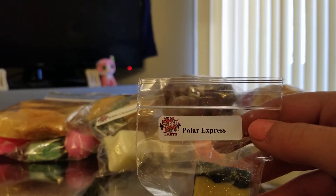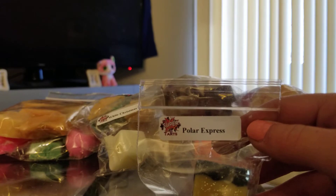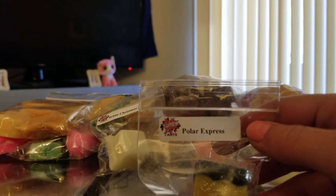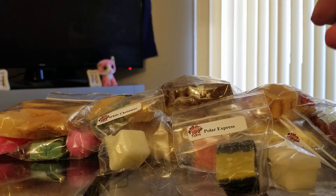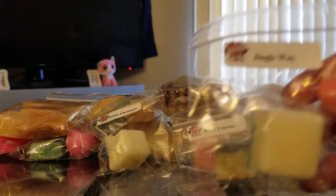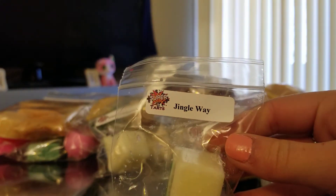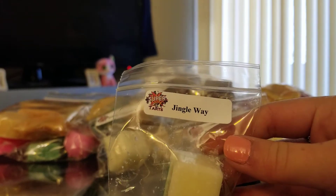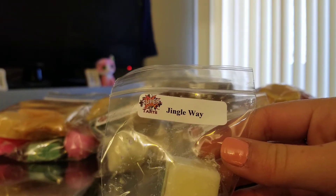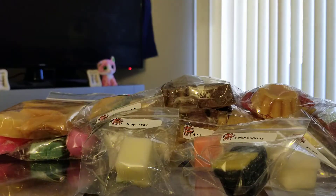Next one is Polar Express, and this one is creamy slow-simmered hot chocolate topped with warm toasted marshmallows. This is definitely a favorite out of this sampler. I really do like that one a lot — I love her chocolate scents. The next one is Jingle Way, and this is tinsel, satsuma, and cotton candy. I don't like tinsel. I really don't like it at all. And I really don't like satsuma. So I'll find a different home for that one.